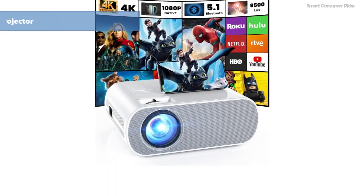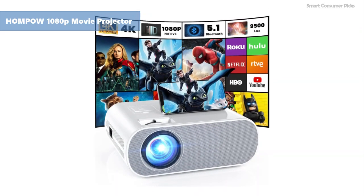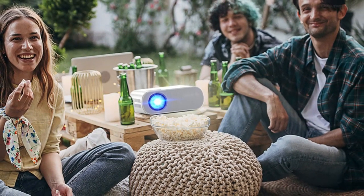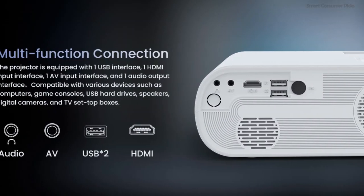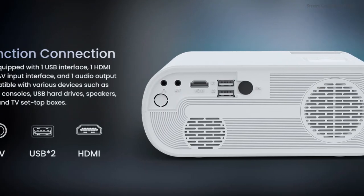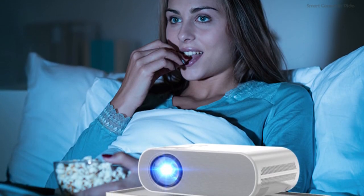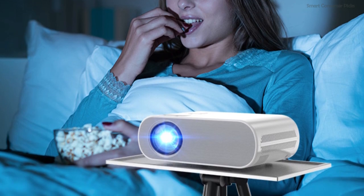HomePOW 1080p Movie Projector. Elevate your home cinema experience to dazzling heights with this projector that doesn't compromise on quality. Its 1080p resolution guarantees a sharp, engaging picture, while the Bluetooth 5.1 and Hi-Fi speakers envelop you in crystal-clear sound — no external speakers needed. Compatible with various devices, it transforms any space into a personal theater. Perfect for movie buffs and gamers alike, its versatility and performance are a game-changer.